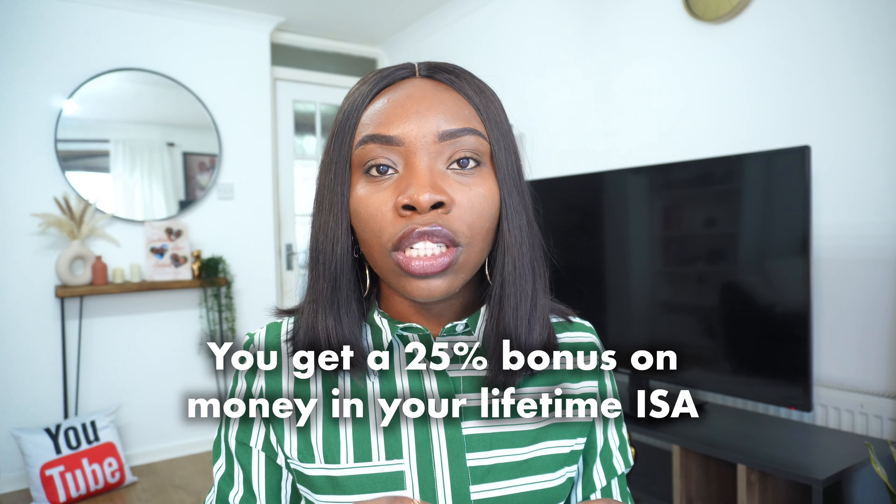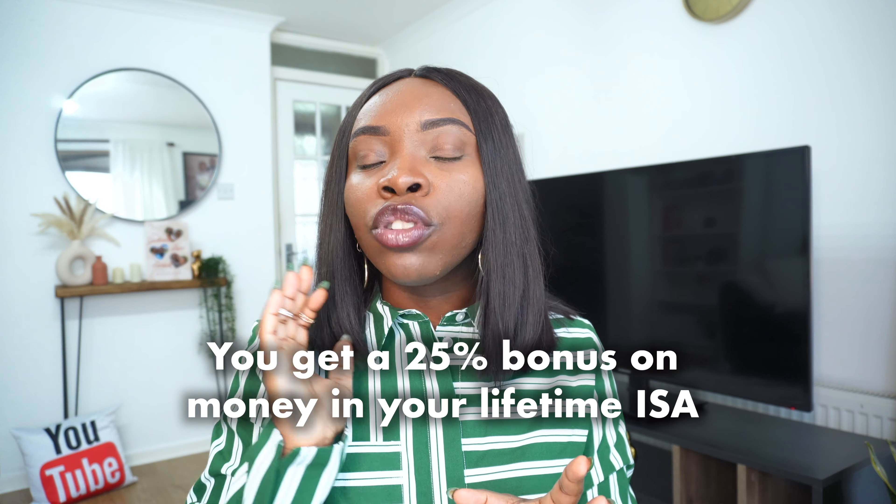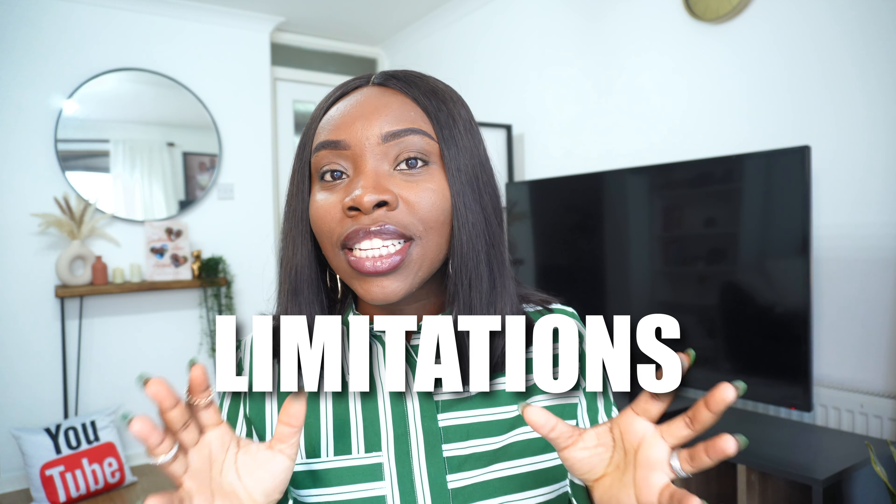The second type is a Lifetime ISA, created to help you buy your first home in the UK. If you're a first-time buyer you should consider one. With a Lifetime ISA you can save up to £4,000 maximum per tax year, and the government will give you a 25% bonus on that. So if you save £4,000 in a tax year, you get an extra £1,000 from the government. The UK tax year runs April to April. However, there are restrictions — you can only use that money to buy a house. If you withdraw it for anything else, you'll be hit with a 25% penalty fee.